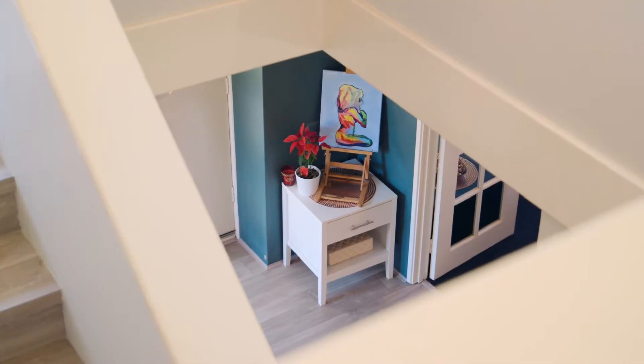Don't let the street address put you off — this home is a must view. Be sure to head along to one of our next home opens. Christine and I look forward to seeing you there.